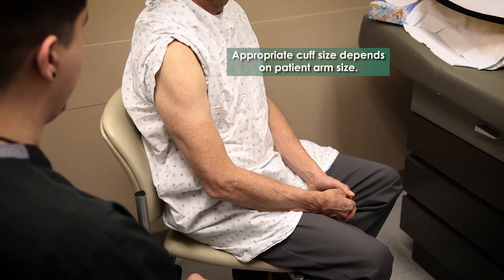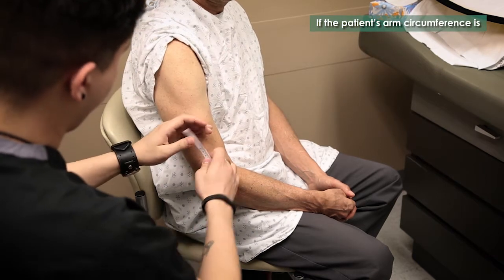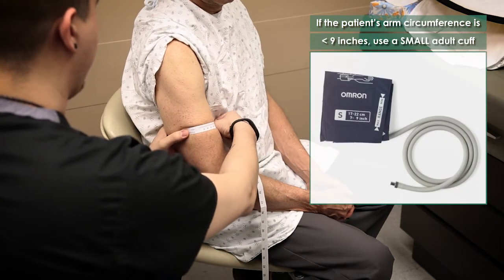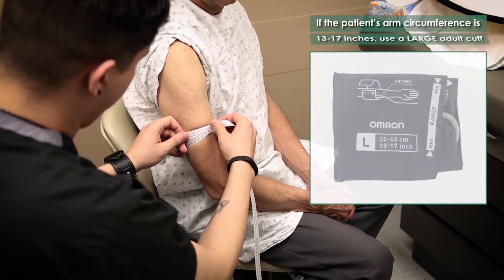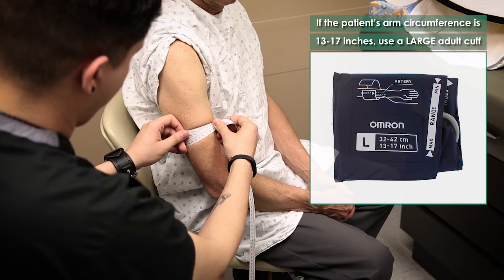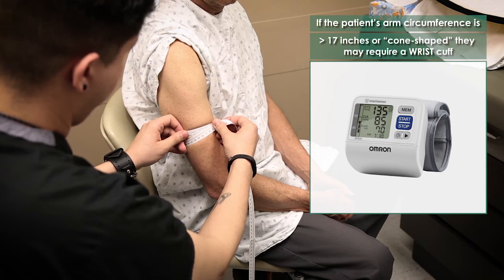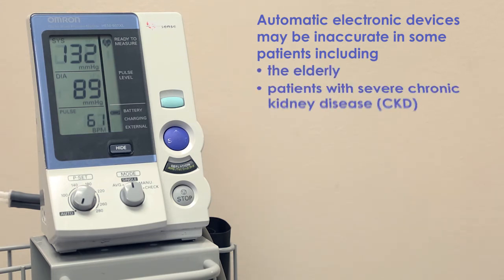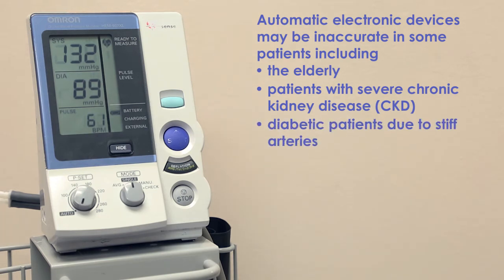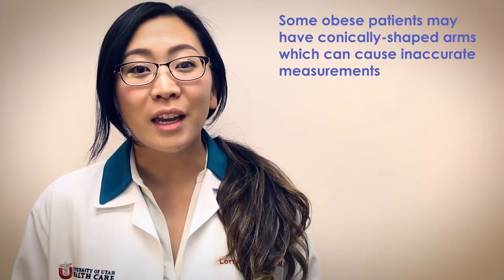The appropriate blood pressure cuff size depends on patient arm size, measured halfway between the elbow and the acromion process of the shoulder. Use a small adult cuff for arm circumference less than 9 inches, a standard or regular adult cuff for 9 to 13 inches, a large adult cuff for 13 to 17 inches, and a wrist cuff for greater than 17 inches or cone-shaped arms. Automatic electronic devices may be inaccurate in some patients, including the elderly, patients with severe chronic kidney disease (CKD), diabetic patients with very stiff arteries, and some obese patients with conically shaped arms.